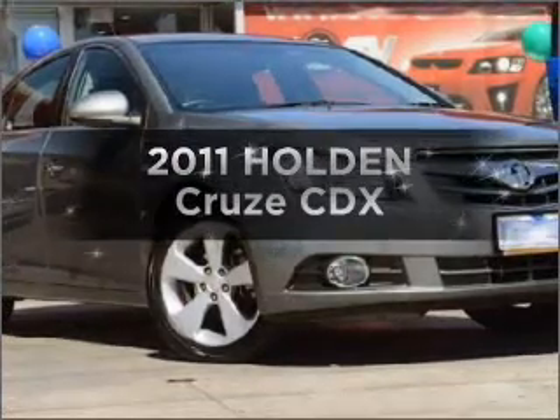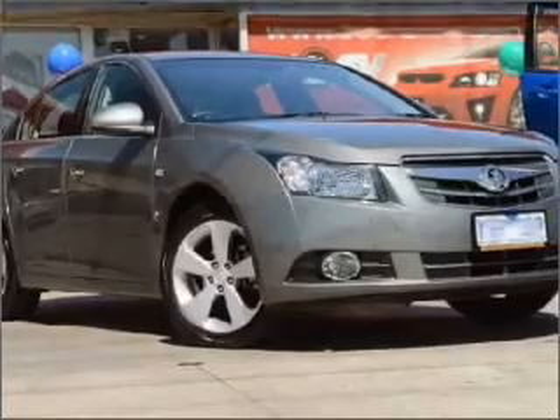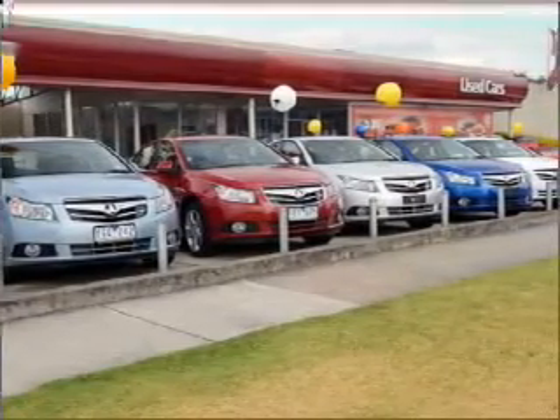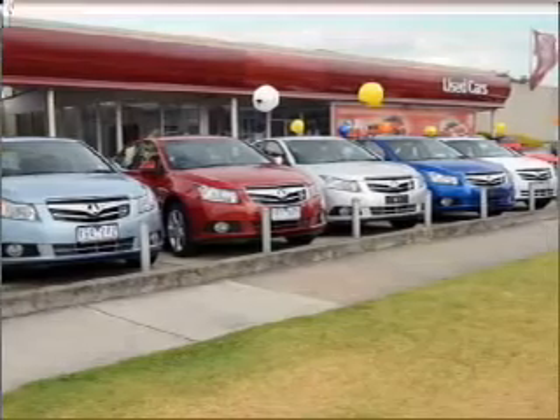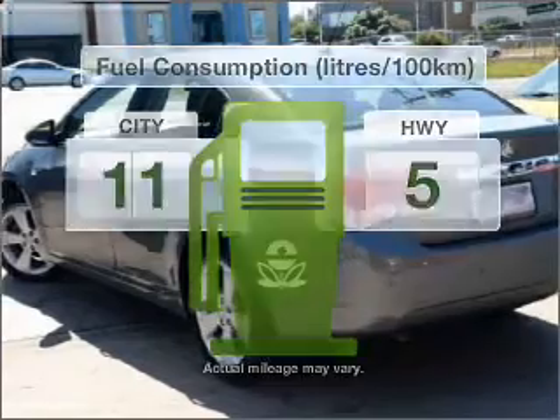Check out this 2011 Holden Cruise. Travel the roads in style and comfort in this great vehicle that responds smoothly to its automatic transmission. Make less trips to the service station when driving this fuel-efficient vehicle.